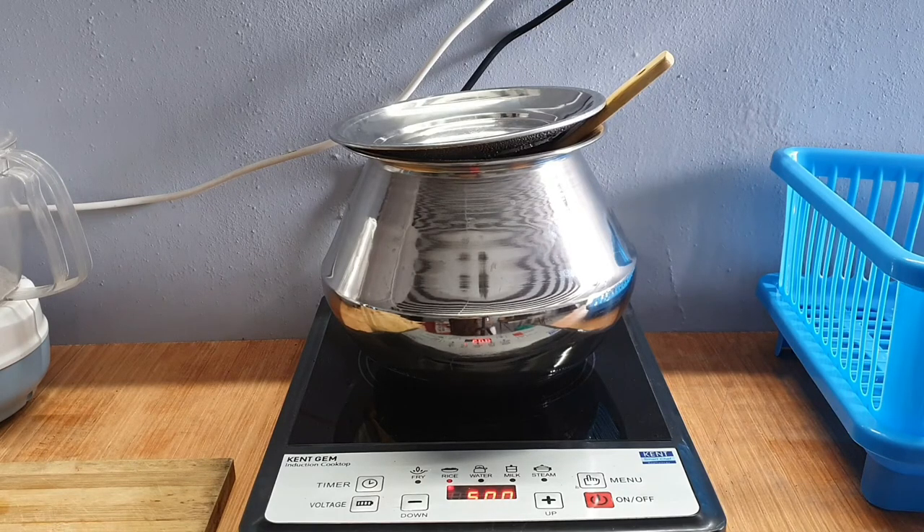You can see there are many options — frying, rice, water, milk, steam — and then there is a timer, voltage up and down buttons, as well as on and off. I'm using a steel rice pot to boil some rice.